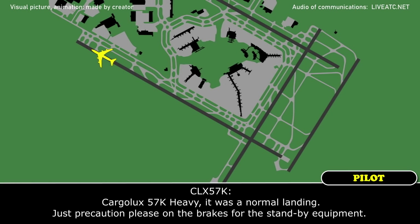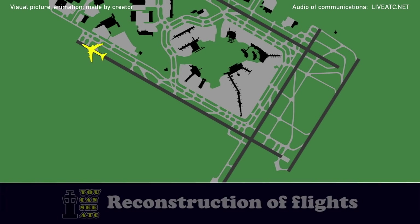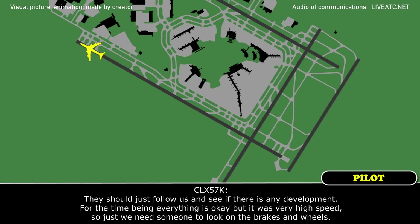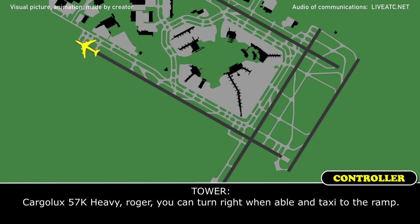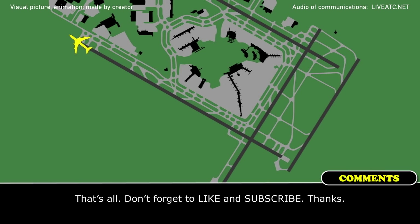Cargolux 57 Kilo Heavy, that was a normal landing — just precaution please on the brakes for the standby equipment. They should just follow us and see if there is any development — for the time being everything is okay. But it was a very high speed, so we just need someone to look at the brakes and the wheels. Cargolux 57 Kilo Heavy, roger — you can turn right when able and taxi to the ramp. Thank you very much, Cargolux 57 Kilo Heavy.